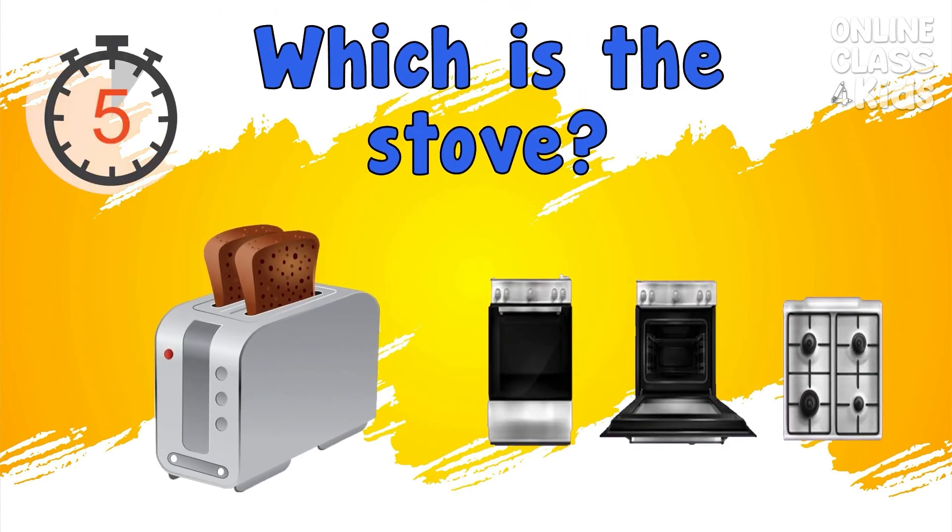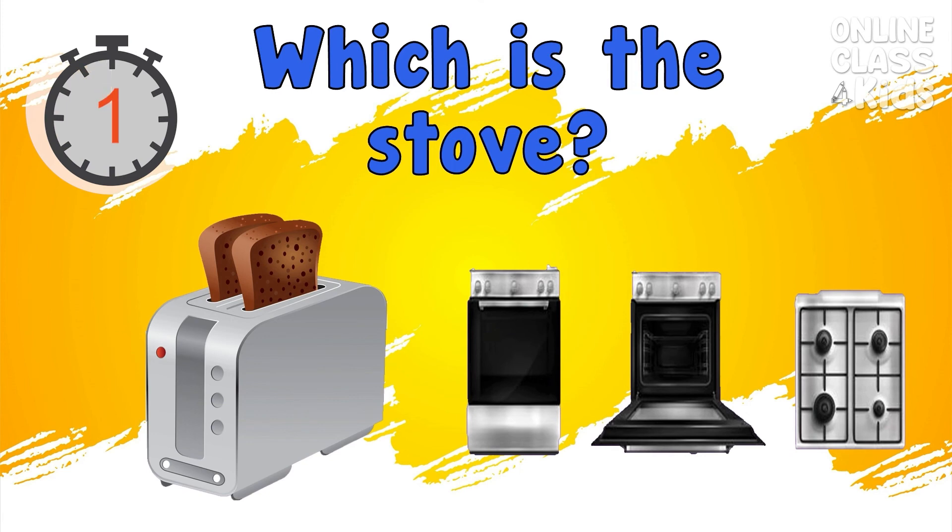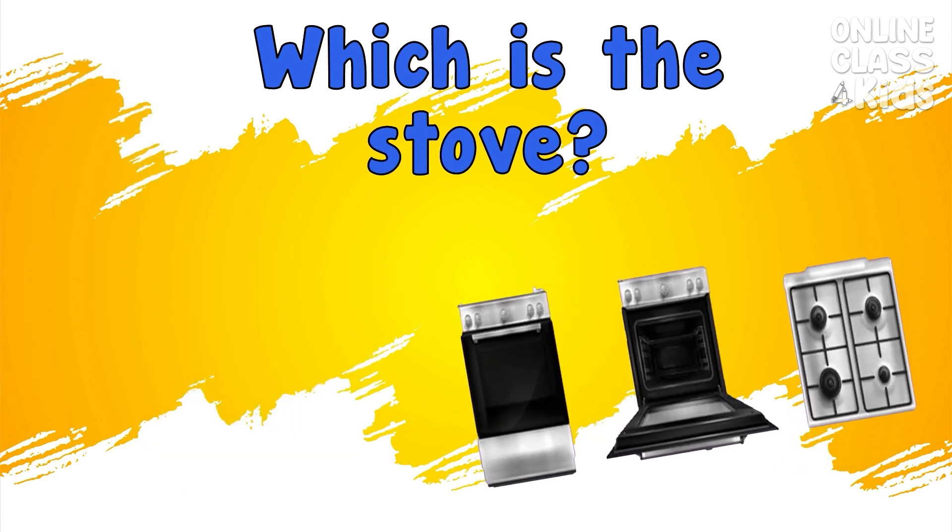Which is the stove? Correct, it's the stove.